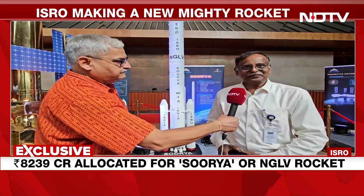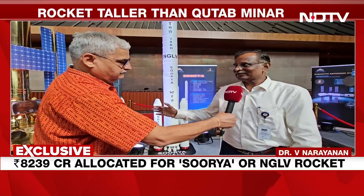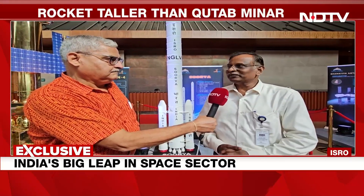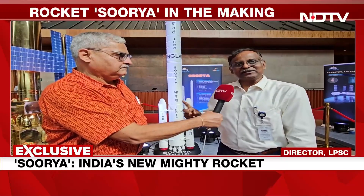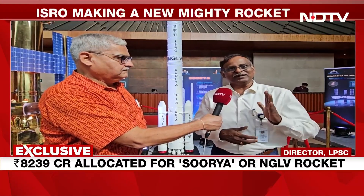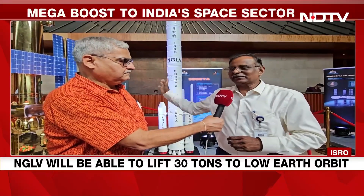Coming to the vehicle details, it has three stages and two strap-ons. We are going to employ for the first time a liquid oxygen and methane based liquid propulsion system in this vehicle. The first stage will have a propellant loading of around 450 tons, powered by nine engines each with 100 ton thrust. The second stage has 120 ton propellant loading with two LOX-methane engines, each generating 110 ton thrust. The upper stage is a C32 cryogenic stage using liquid oxygen. This is a 5 meter diameter class vehicle, compared to LVM-3's 4 meter diameter.